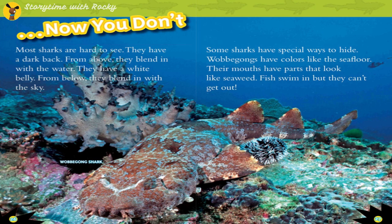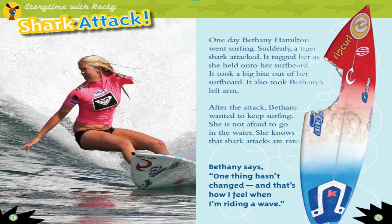Most sharks are hard to see. They have a dark back so from above they blend in with the water, and a white belly so from below they blend in with the sky. Some sharks have special ways to hide: wobbegong sharks have colors like the seafloor, and their mouths have parts that look like seaweed — fish swim in, but they can't get out.